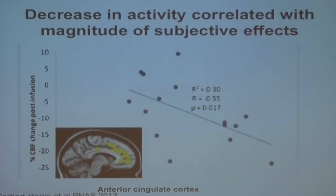And the magnitude of the hallucinatory experience was predicted by — or correlated with — the magnitude of the attenuation in brain blood flow.